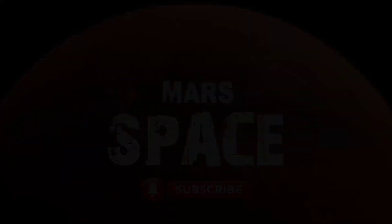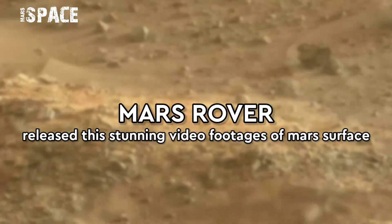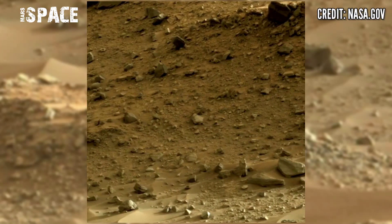Hello my dear friends, welcome back to our YouTube channel Mars Space for more updates. Hit the bell icon with thumbs up and please subscribe to my channel and watch the full video.